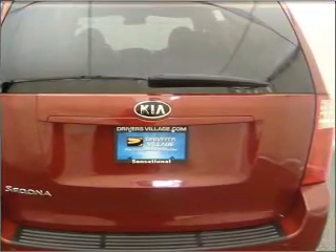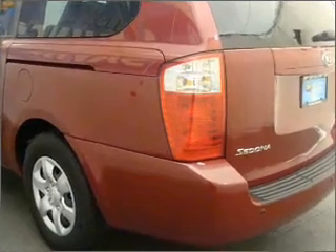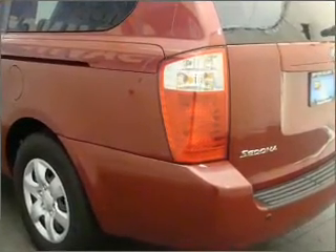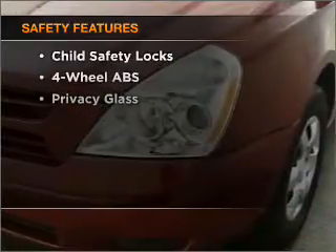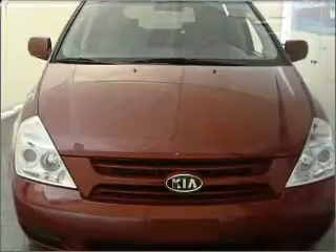Stand out from the crowd with premium wheels. The anti-lock braking system will keep you safe on the road. Enjoy the comfort of dual temperature controls. If safety is a high priority, rest assured knowing that these top safety components are included.